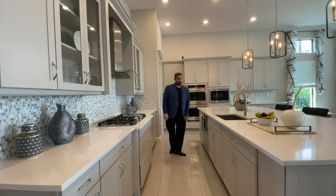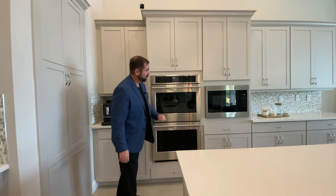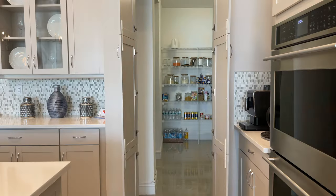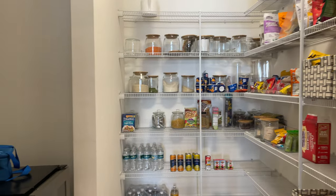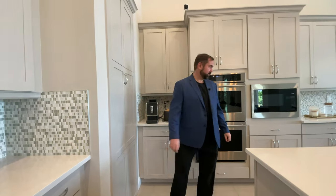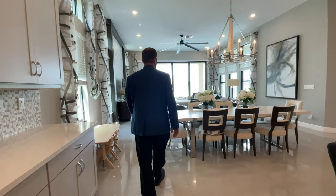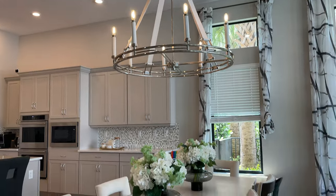Continuing down we have the sink, faucet, and dishwasher, and in front of us the Monogram double oven — two ovens plus a microwave. For extra storage there's a pantry through this door, and it's quite a bit larger than you expect. They even have a beverage fridge in the back and plenty of space for all your dry goods — a really spacious kitchen. We also have plenty of drawers, cabinets, and cabinet space on the center island. The breakfast nook is currently set up for eight people with a cool chandelier coming down from the ceiling.